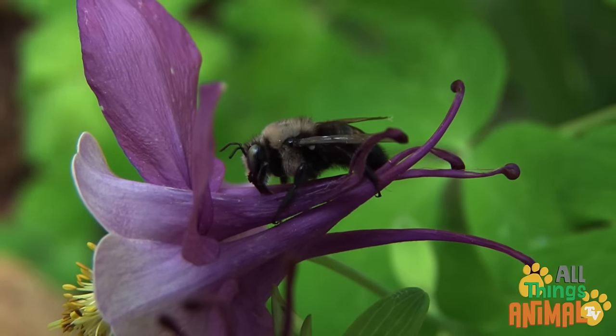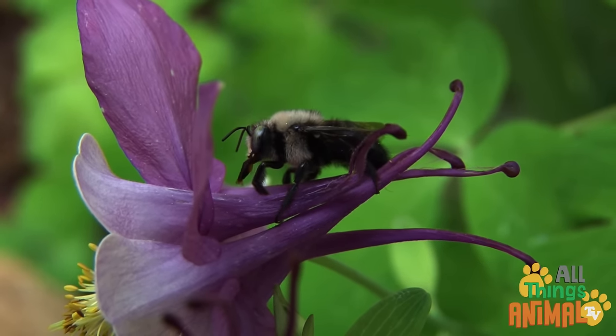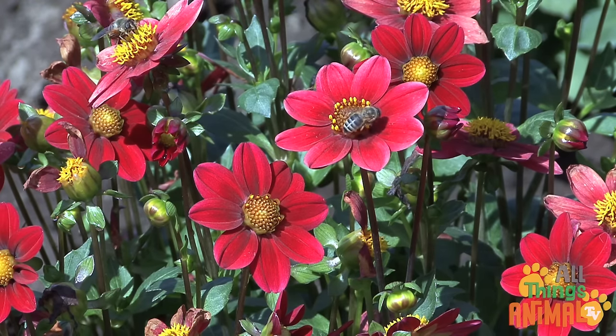Solitary bees, like carpenter bees and mining bees, live alone. While social bees, like the most common honeybee, live in large colonies.